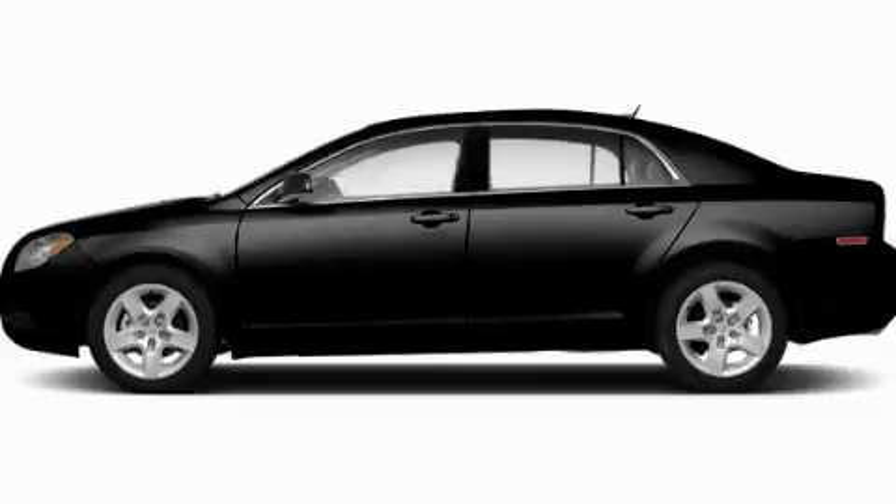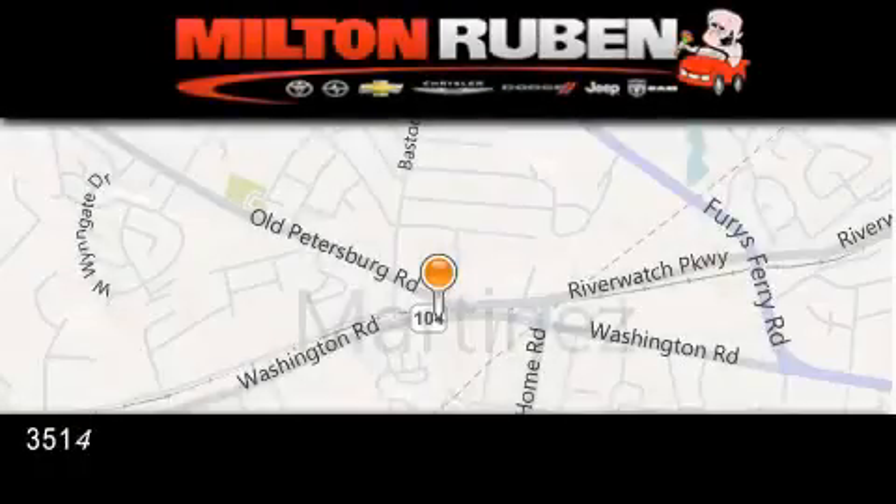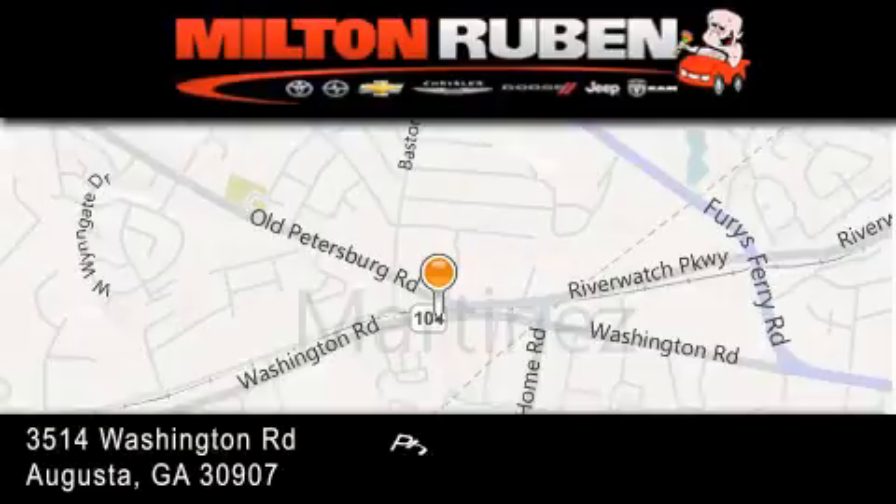We invite you to contact us today to learn more about this vehicle. Come experience the Drive Baby advantage here at the Milton Ruben Superstore.